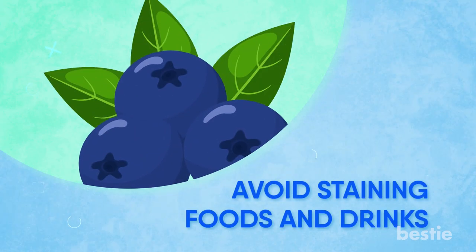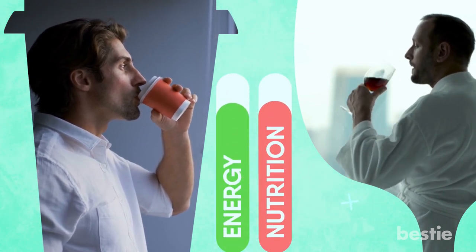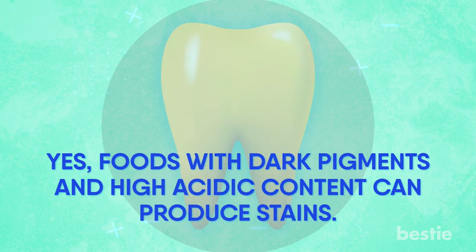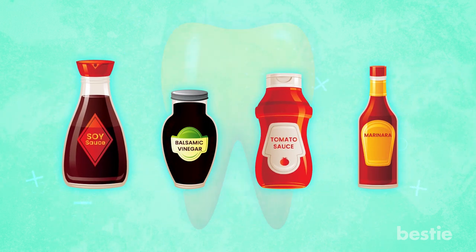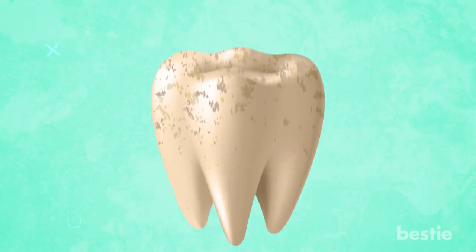Number 2: Avoid staining foods and drinks. Your morning coffee and favorite red wine might be doing more than providing energy and nutrition — these could be the main cause behind your yellow teeth. Foods with dark pigments and high acidic content can produce stains. Sauces with vibrant colors such as tomato sauce, soy sauce, marinara, and balsamic vinegar all stain your teeth. Bright fruits such as pomegranates, blueberries, and blackberries can cause staining, as tiny organic particles penetrate the pores of your tooth enamel and worsen stains over time.